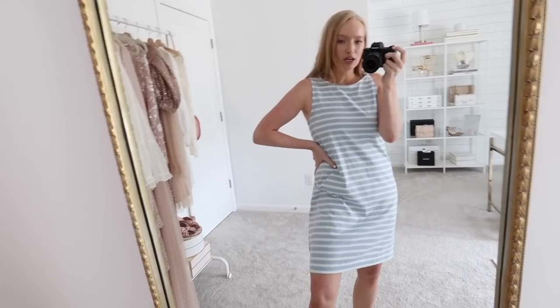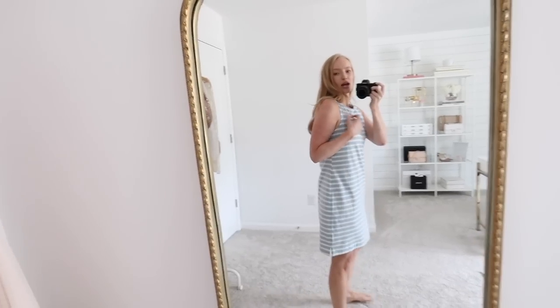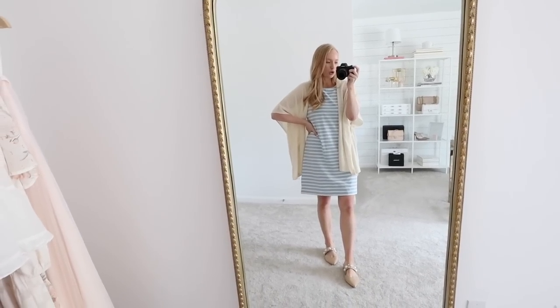If you have kids, throw on some sneakers. I am wearing a size small, and it does have a roomier kind of boxy fit, so if in between sizes I would say you can definitely size down. Because of the length of this dress, I totally think that it is also summer office appropriate as well.